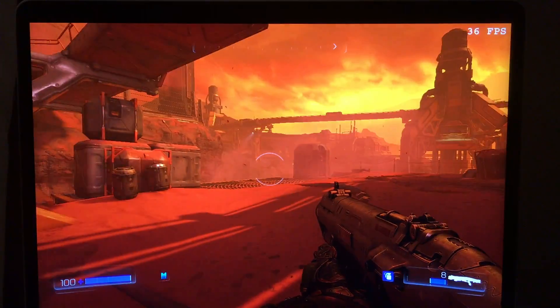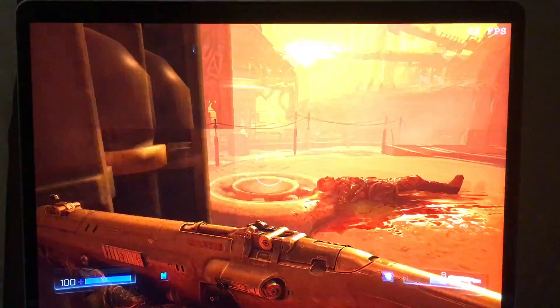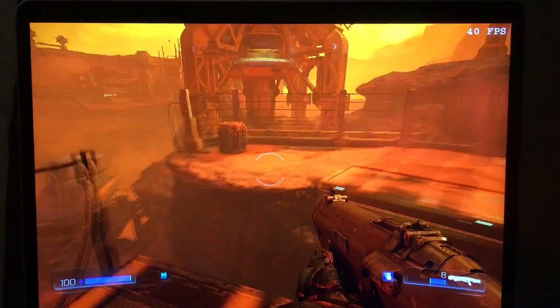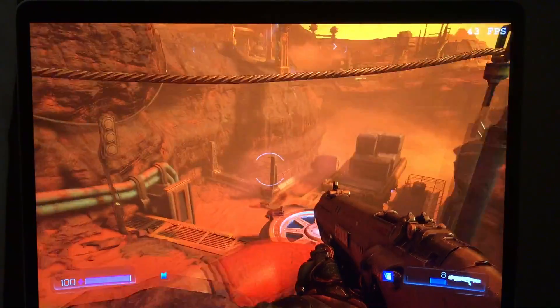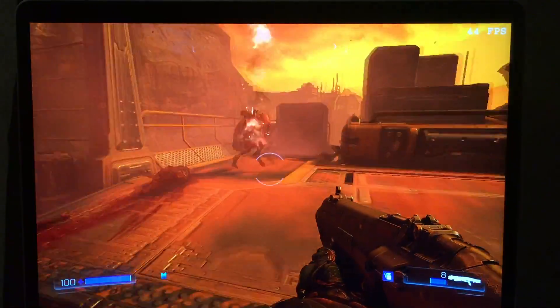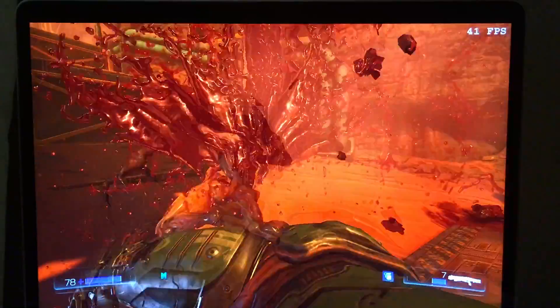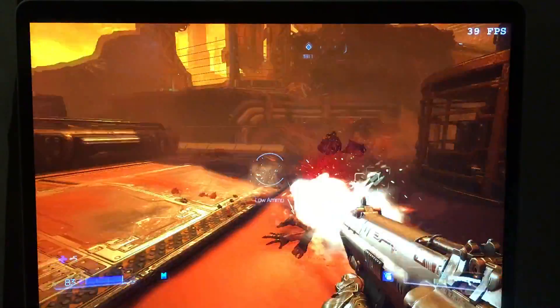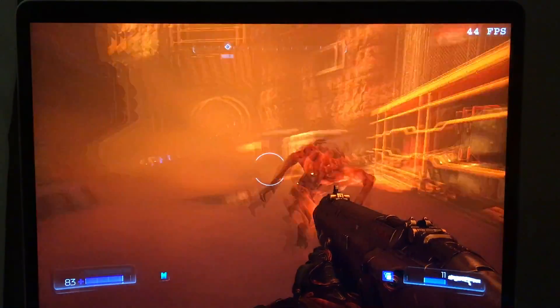You can see the frame rate is somewhere in the high 30s to low 40s. Different areas will obviously have different impacts on frame rate, but generally it stays in that 40 frames per second range, which is not too bad considering this is a really graphically intensive game. It doesn't even look that bad at the low detail settings. I don't think anything below this frame rate would be very playable because this is a very fast game, but it is really quite playable at these settings on this MacBook Pro.